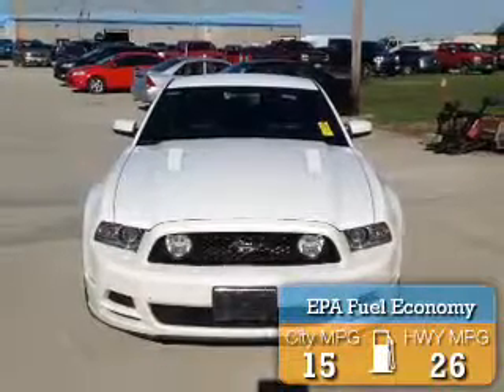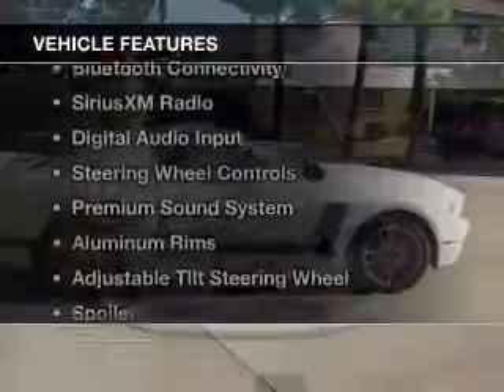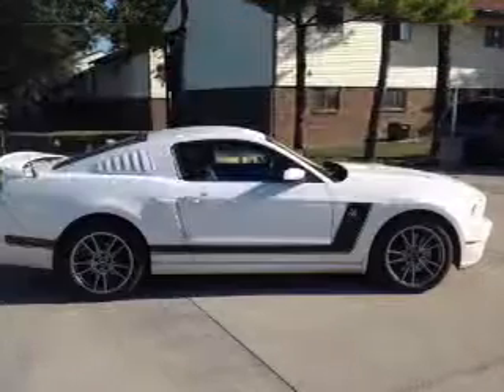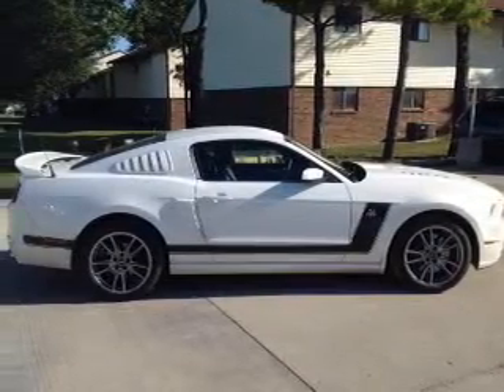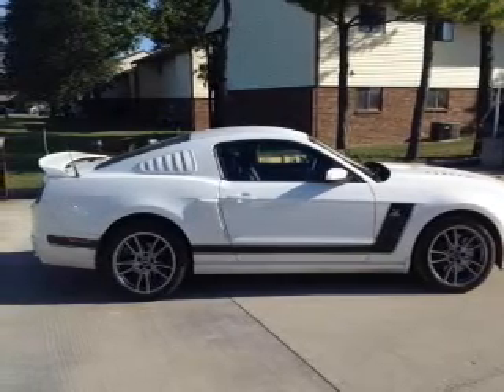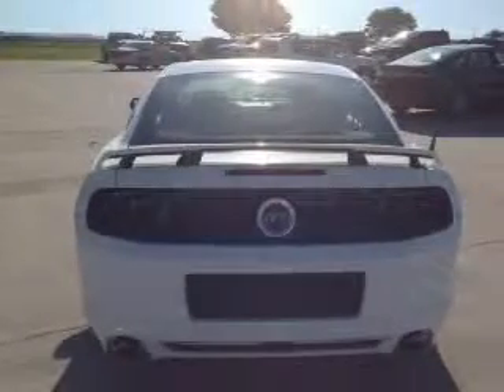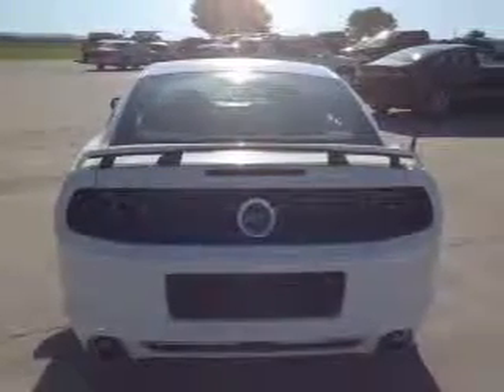Great fuel efficiency saves you money by requiring fewer trips to the gas station. The features include electric trunk, leather seats, Bluetooth connectivity, Sirius XM satellite radio, digital audio input, steering wheel controls, a premium sound system, aluminum rims, an adjustable tilt steering wheel, and a spoiler.